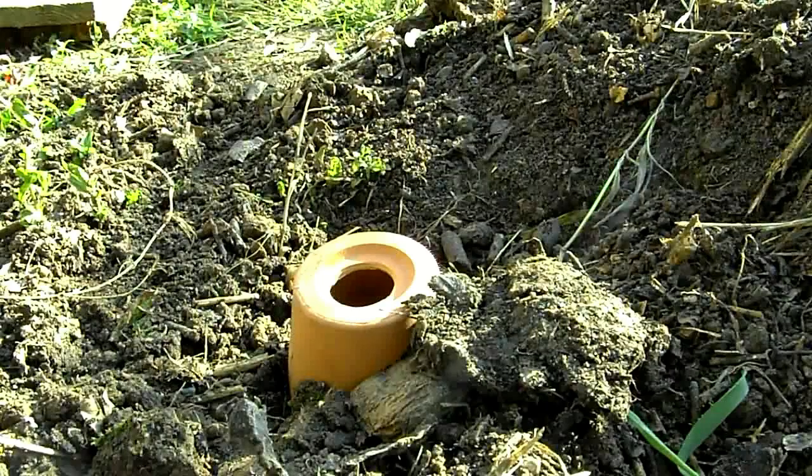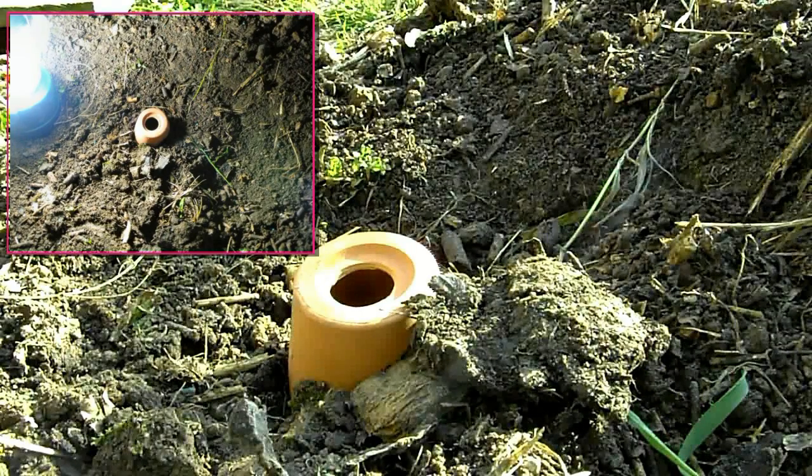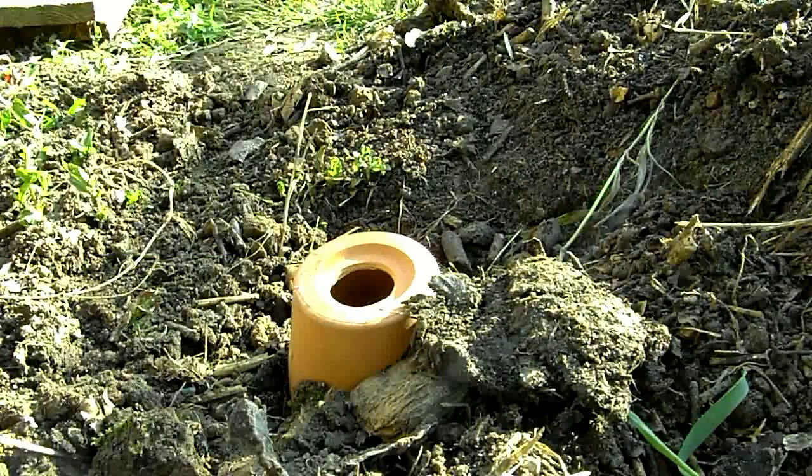Hello everyone and welcome to my high-definition bee video. These have been identified as bumblebees — more or less harmless little creatures. Last night they just had the hole, but I decided to give them a bit of protection, so I put this upside-down clay pot over it. They've been using it this morning, so let's have a look and see how they've been getting on.